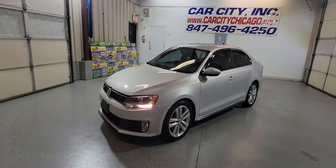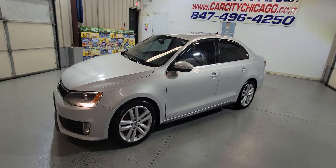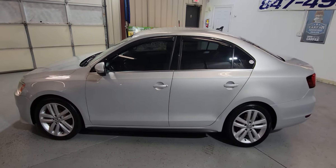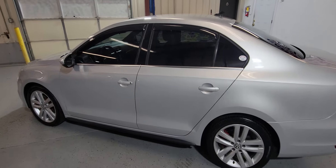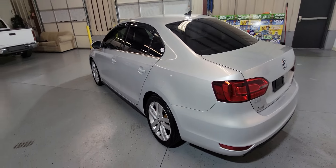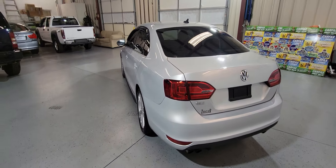Hey guys, my name is Dimitri and this one is a new arrival at Cash City Inc. in Palatine. This is a 2013 Volkswagen GLI, which is very hard to find on the market right now.